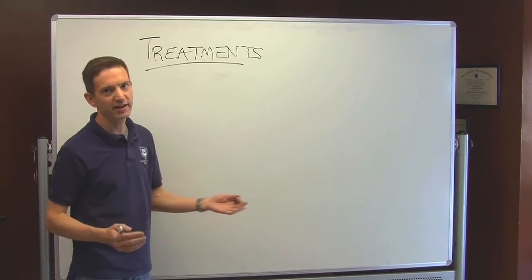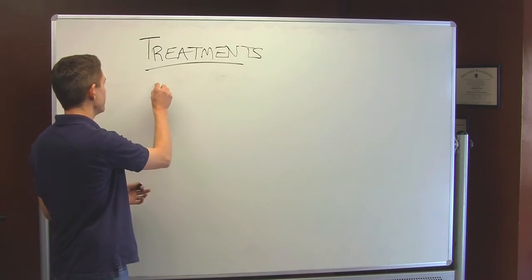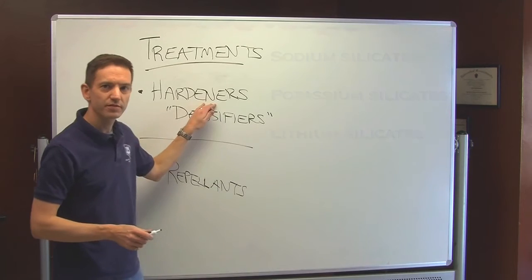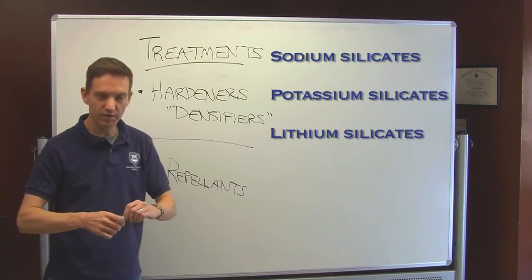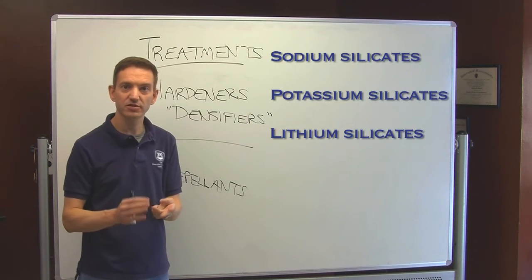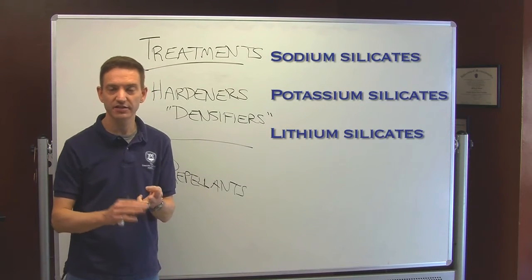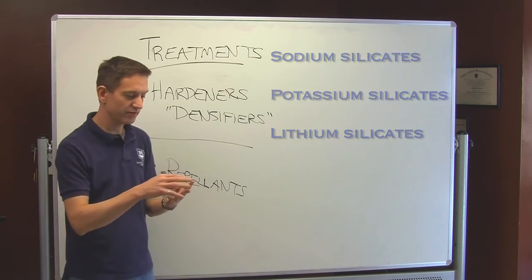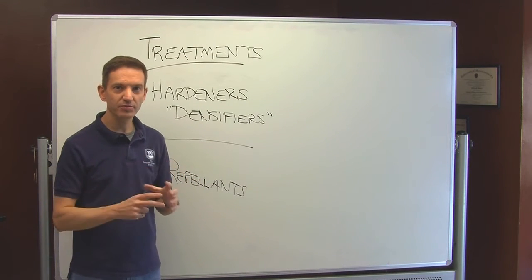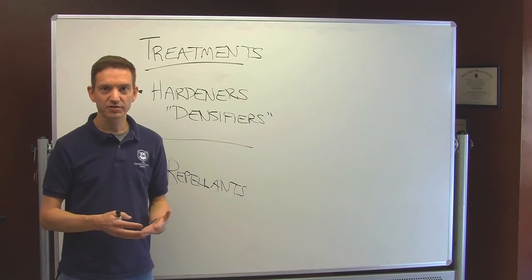There are two general subcategories within treatments. We have hardeners — chemical hardeners, sometimes called densifiers — and there are repellents. Hardeners are chemicals; some examples are sodium silicates, potassium silicates, potassium siliconates, lithium silicates, and there are some variety of blends that are out there too.